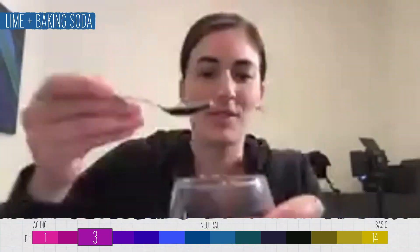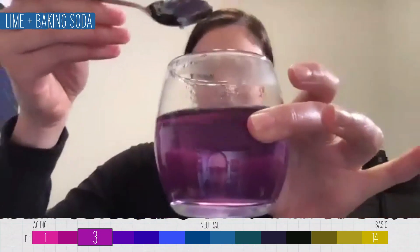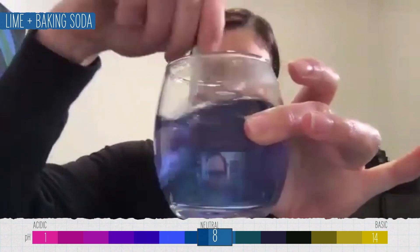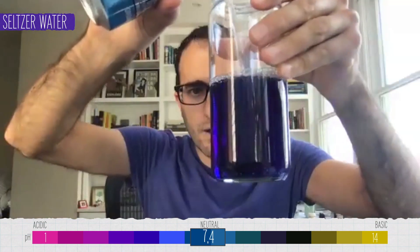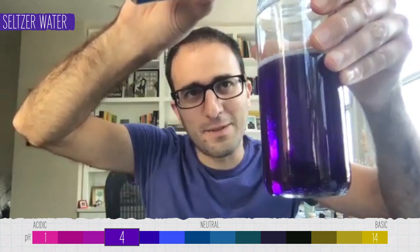What if I add baking soda to the tea that I already added lime juice to? I'm just going to add a little bit — and it's back to blue! Now I've got seltzer water here. Oh yeah, that's definitely purple. You'd get fizzy tea out of this. Oh, that's disgusting!